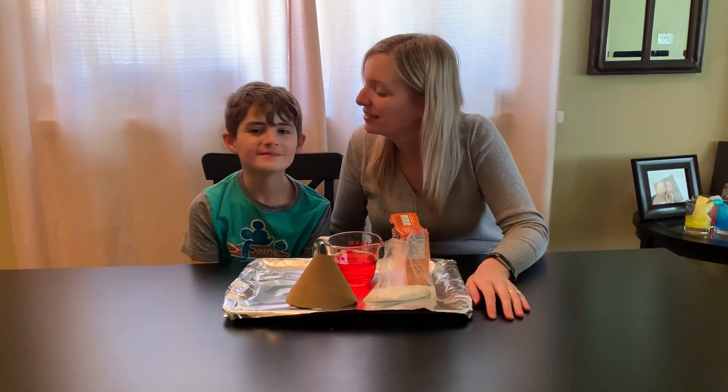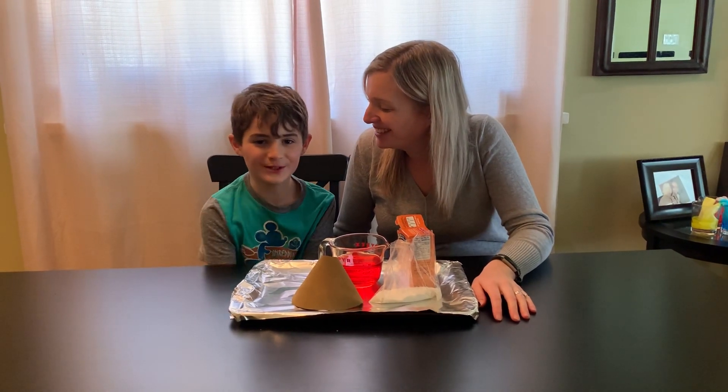Hi friends, it's Miss Rebecca from Avon Co-op. I have another helper with me today. Hi, my name is Drew. This is Drew.